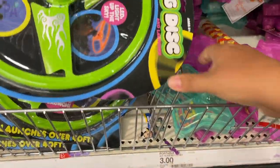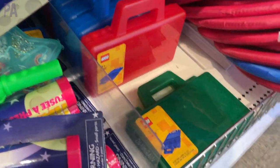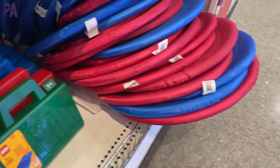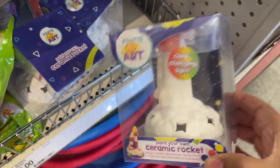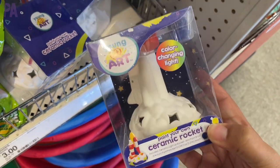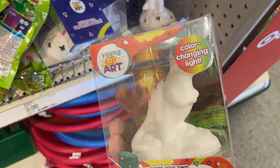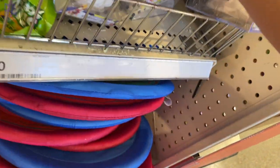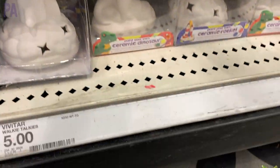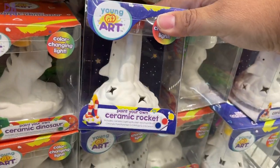More colors of those Lego cases — they came in several different colors. These discs are great frisbees — a little bit softer and they go really far. Some ceramic painting kits are cool — a rocket one and a dinosaur version. These make great gifts, come with everything you need to paint, and they say they have a color-changing light inside. An excellent way to check off your gift list for kids, nieces and nephews, or friends.